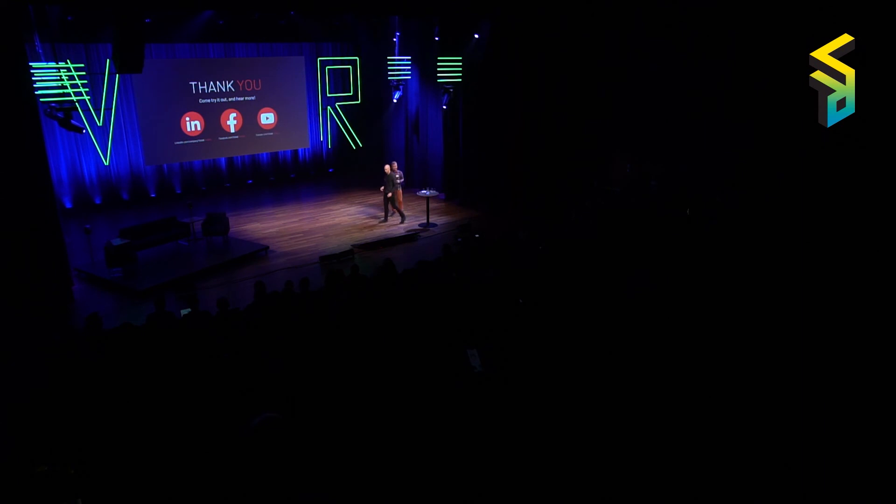This basically sums up what we had to tell you today. We are having an exhibit outside in the exhibit area, so if you have further questions, please come talk to us there. We have the game showcased out there so you can actually try it out — it's way different to be inside the game in a VR experience than just looking at it on a screen. So do yourself a favor and come out and try it, and we would love to speak more about the game out there. Thank you.